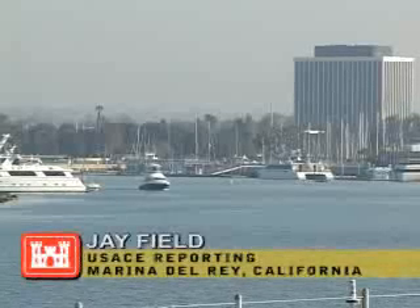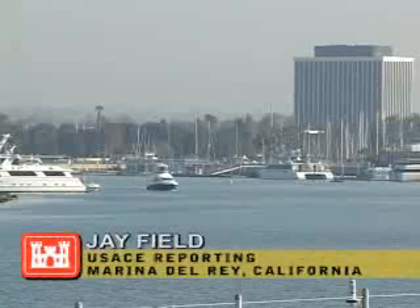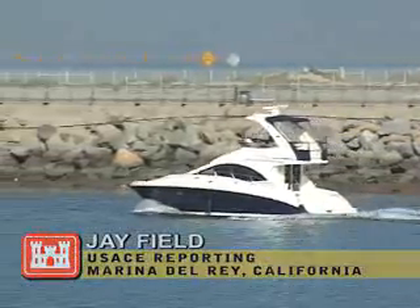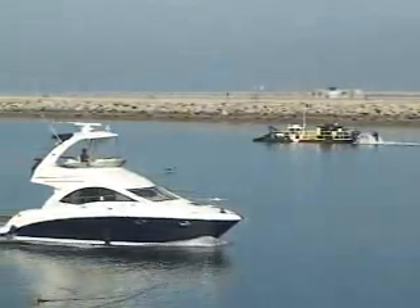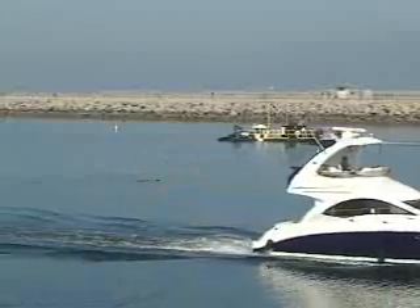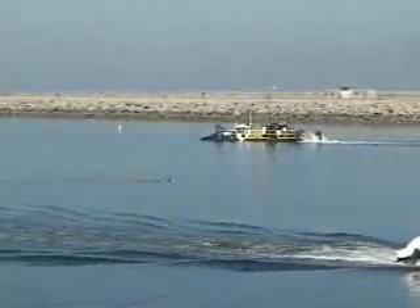More than 5,000 craft moor at Marina del Rey Harbor in western Los Angeles County. Annual maintenance dredging keeps the Federal Channel open for vessels navigating into and out of the nation's largest man-made small craft harbor. Aside from these vessels, a number of residences and businesses depend on a functioning harbor.